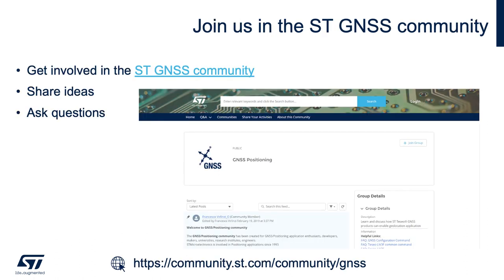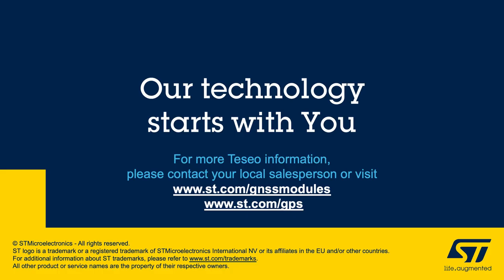I recommend you join us in the STGNSS community to share ideas and ask questions. Thank you for your time. To find out more Teseo information, please visit www.st.com/gnssmodules for LIV and VIC module technical documentation and all collaterals, and www.st.com/gps for information about the Teseo chipset offering. Thanks again, bye.